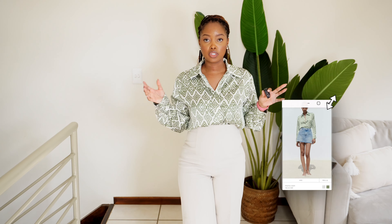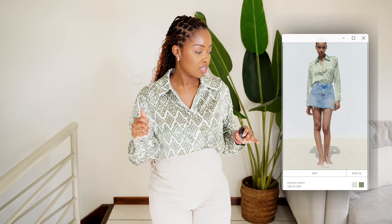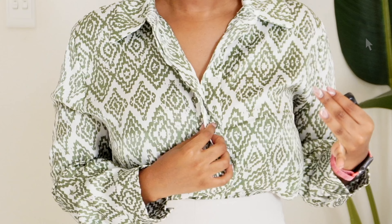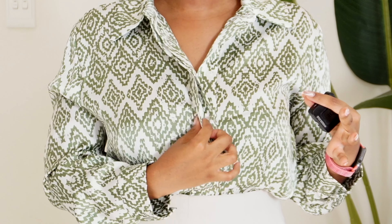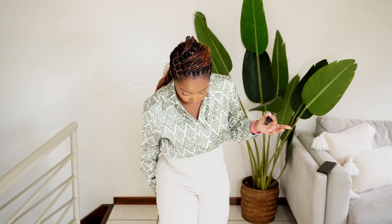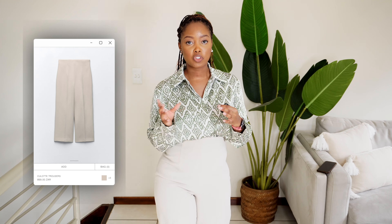The first two items I'm wearing are a top and these culottes trousers. This shirt is absolutely stunning — I love the quality, the detail, and the fact that the material on the details matches the material of the entire shirt. Another detail I absolutely love is the hidden buttons, which I think always elevates a shirt. It also has a silky feel — absolutely smooth and breathable on the body. It comes in another colorway, black and white, but I went with the green.